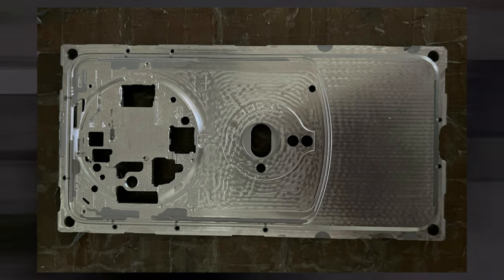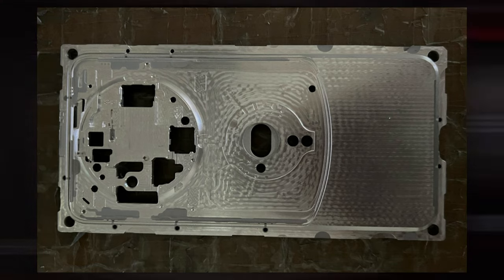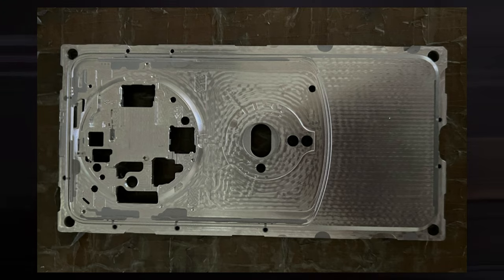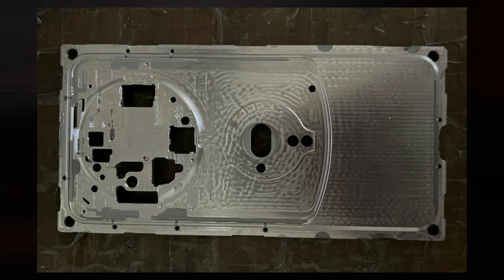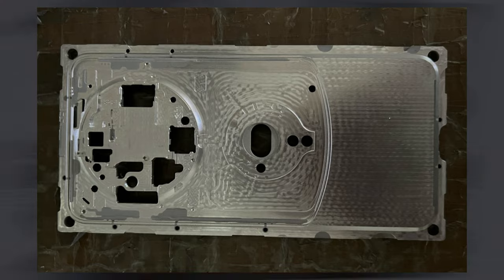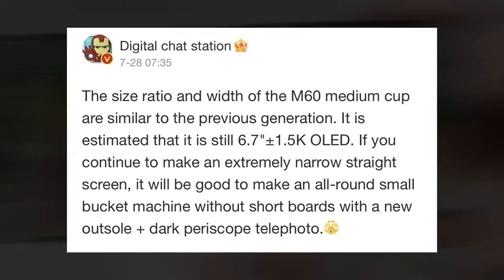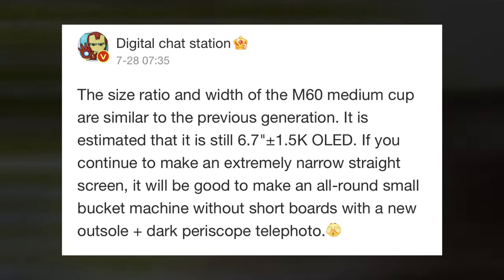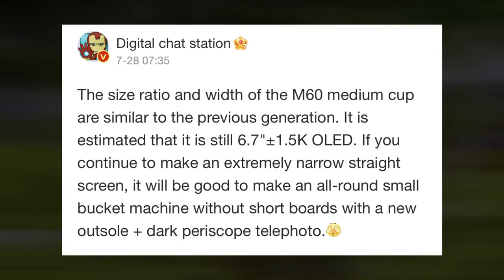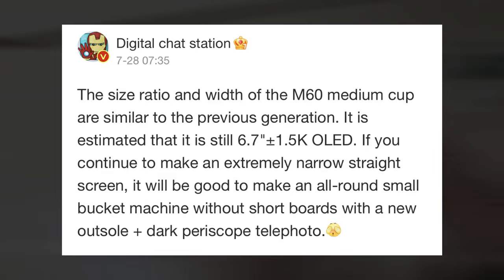The Huawei Mate 60's metal mid-frame, which revealed the device, will have a circular camera island — leaked a few days ago. An improved image of the phone, which resembles the Mate 40 series save for the larger circle, has since been posted by Digital Chat Station. There are three cameras, and Huawei will be bringing new sensors and a periscope lens specially designed for low-light photography. Additionally, the X-Mage badge suggests that Huawei's in-house technology will handle the picture processing.